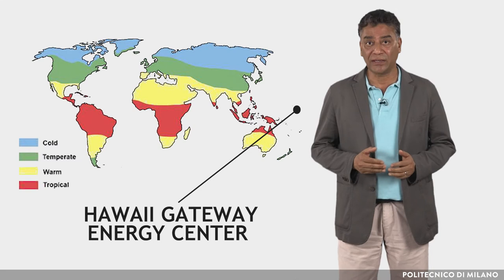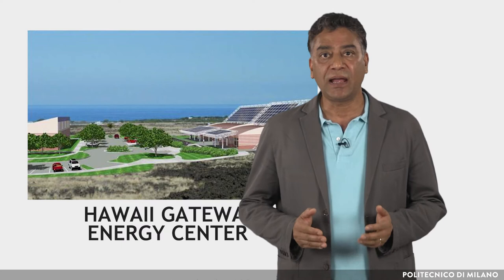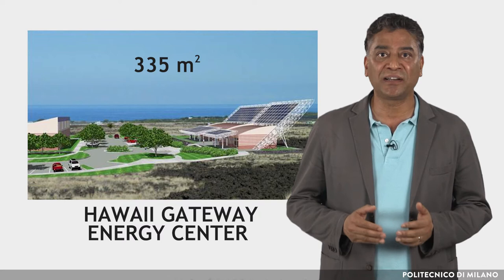It serves the Natural Energy Laboratory of Hawaii. The complex houses administrative office spaces, restrooms, support areas, and a large multi-purpose space used for displays, dissemination, conferencing, and education. Despite its impressive appearance, the Hawaii Gateway Energy Center is rather small, with a total floor area of about 335 square meters.